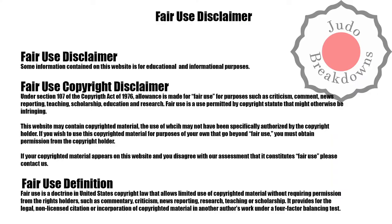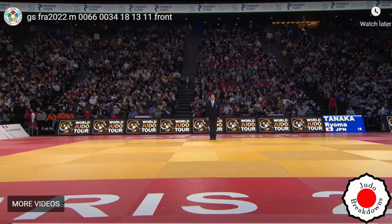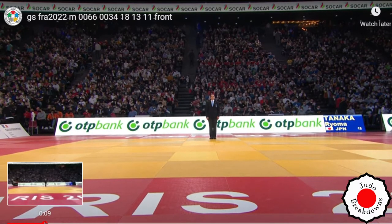Welcome back to Judo Breakdowns, your one-stop shop for judo broken down into incremental pieces. What I have for you today is a match from the men's under 66 division at the recent Grand Slam in Paris 2022. This is a match between Lucas Saha from Finland and Ryoma Tanaka from Japan. Let's jump into the match.